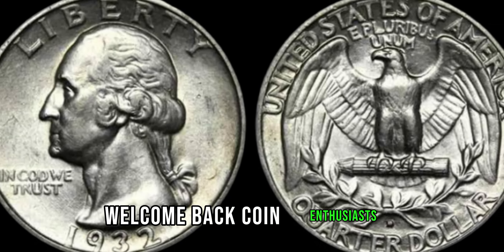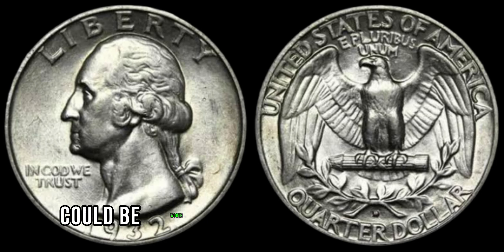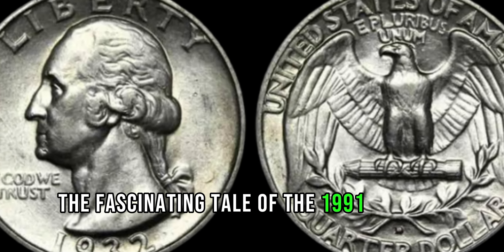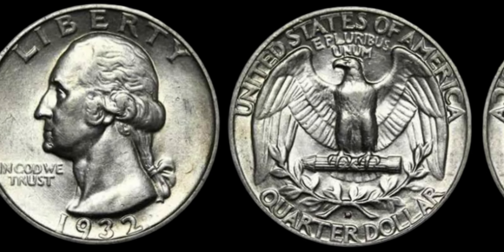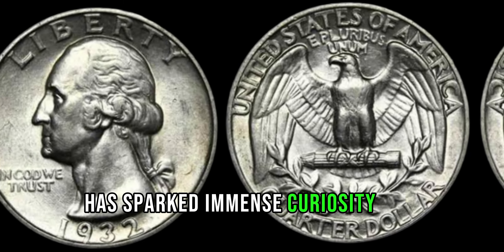Welcome back, coin enthusiasts. Have you ever wondered if that penny in your pocket could be worth more than its face value? Well, prepare to be amazed because today we're exploring the fascinating tale of the 1991 Lincoln penny. The world of numismatics is filled with passionate collectors scouring for rare gems, but among them, one particular penny has sparked immense curiosity and speculation.